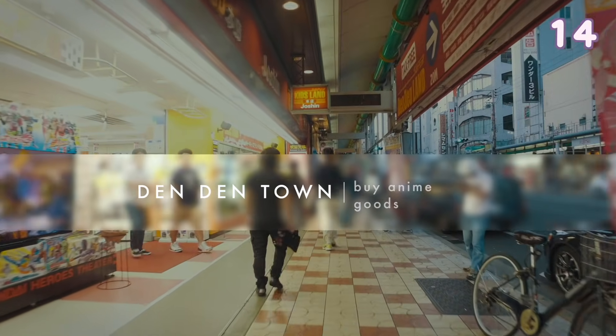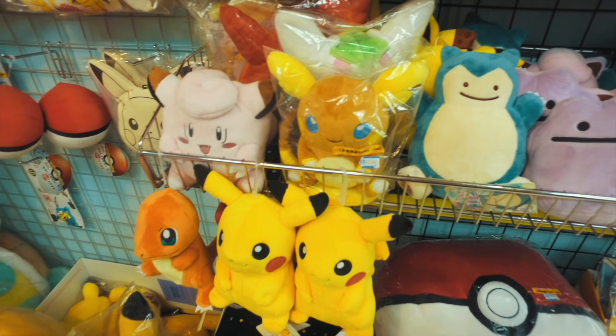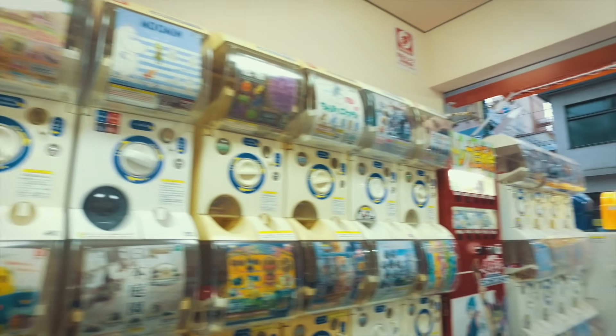Den Den Town is the Akihabara of Osaka. If you want to buy anime merchandise then this is the place you have to go. They have many different stores as well as second-hand stores.